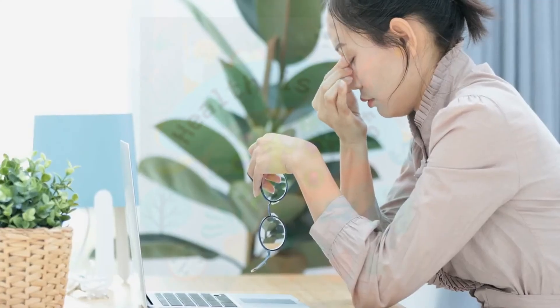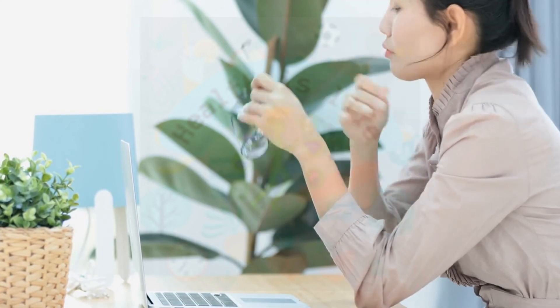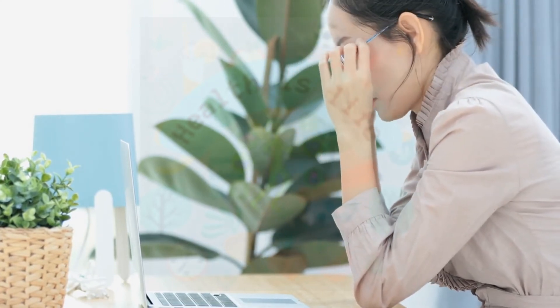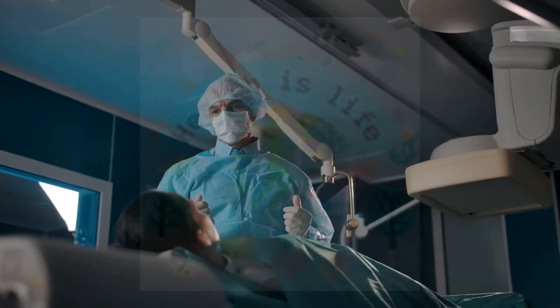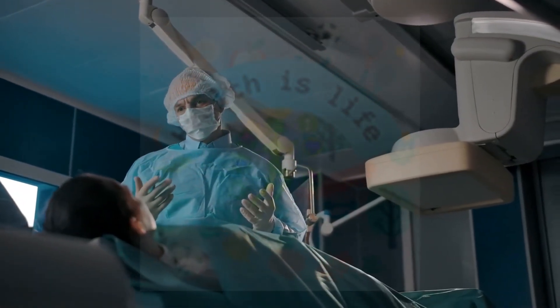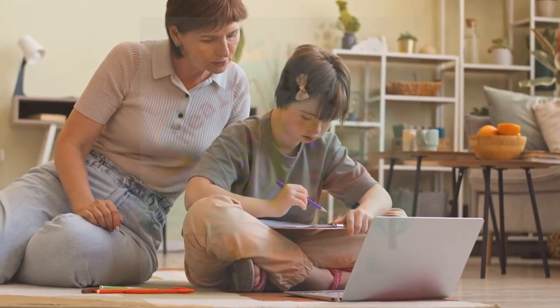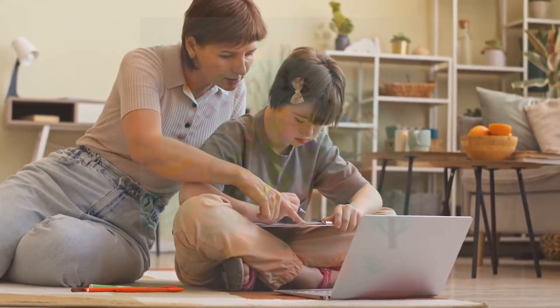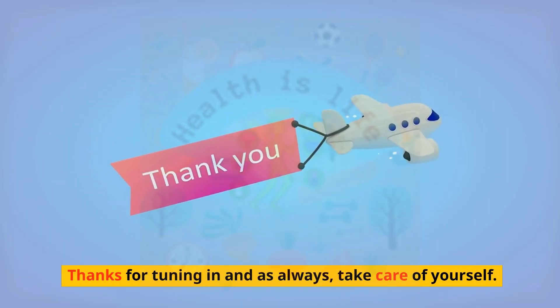It's important to remember that treatment options for breast cancer can vary depending on the stage of the cancer, the patient's overall health, and personal preferences. It's crucial to work closely with your healthcare team to determine the best treatment plan for you. With the right care and support, we can beat this disease. Thanks for tuning in and as always, take care of yourself.